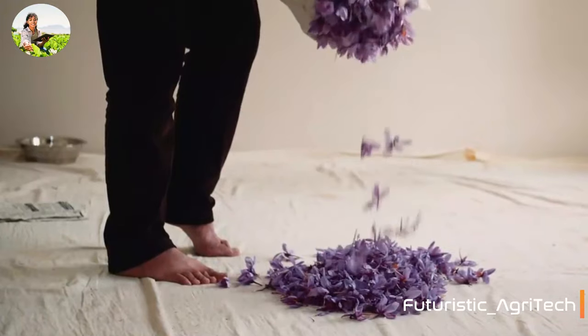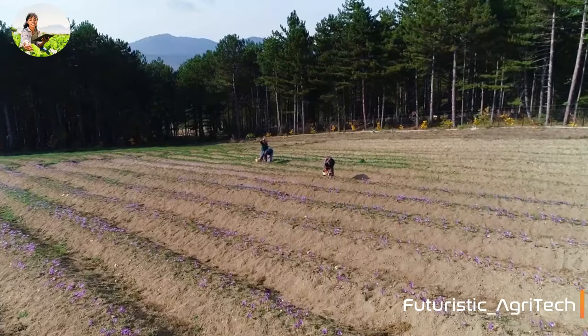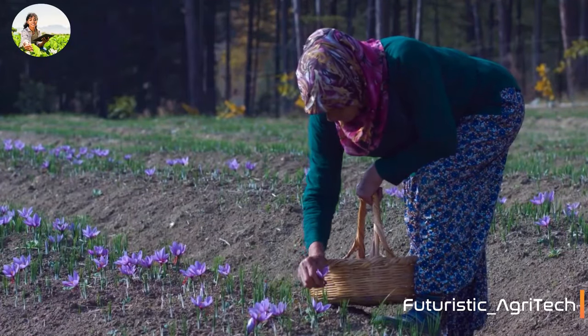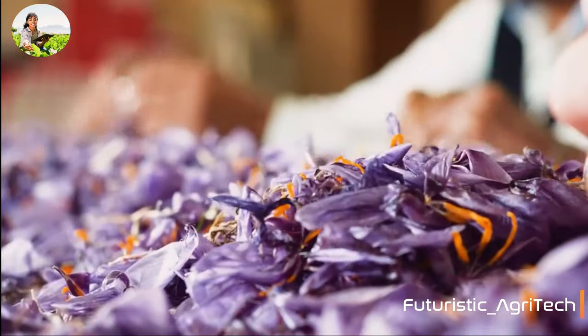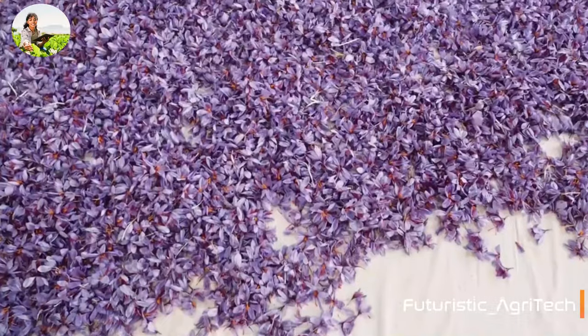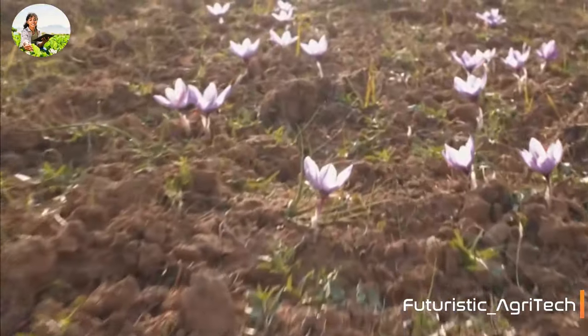The high cost comes from the extremely labor-intensive process required to cultivate and harvest crops. Saffron needs to be grown in a particular climate. Temperature, light intensity, and humidity are particularly important in saffron cultivation, and the flowers must be laboriously collected by hand early in the morning.